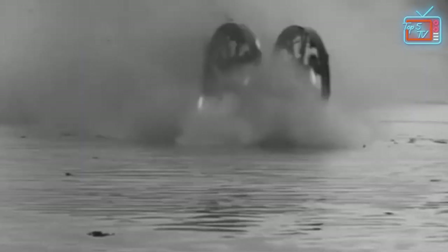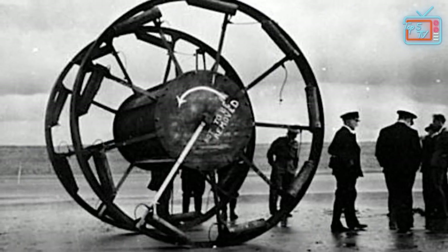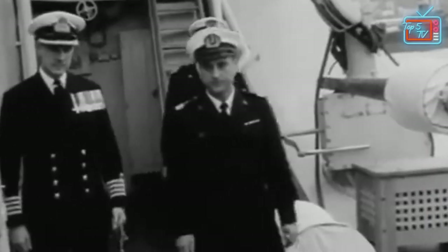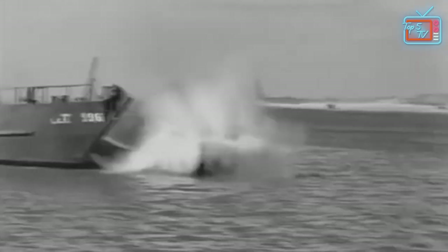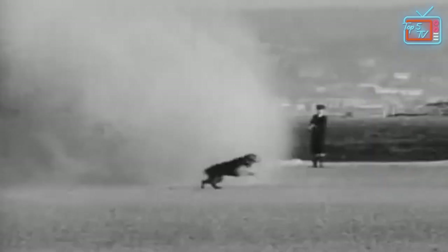Unfortunately for the British, the Panjandrum quickly displayed flaws in its design. One major flaw was that it went everywhere but towards the intended target — it was highly unpredictable and even had instances of turning back towards the sea. The second major flaw was that the rocket clamps couldn't stand the pressure and would break too often, sending rockets flying in different directions.